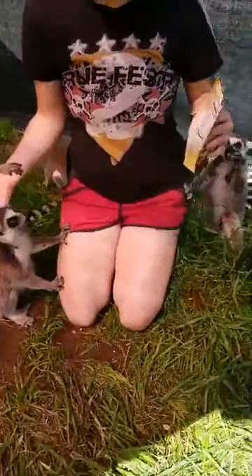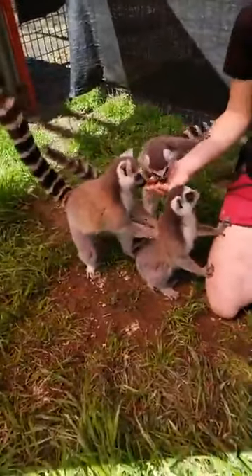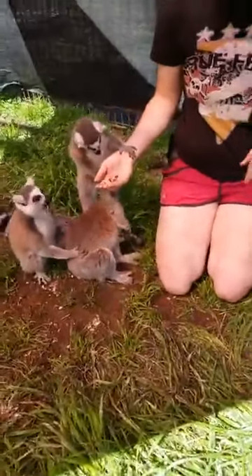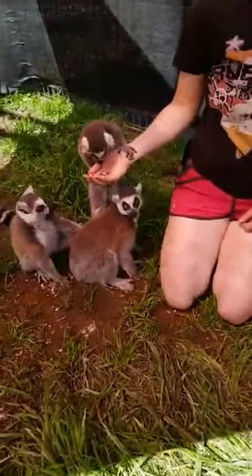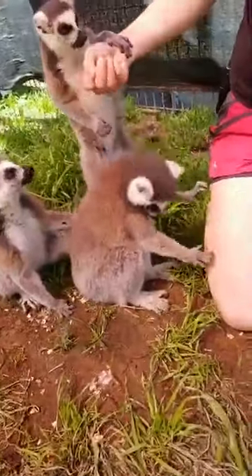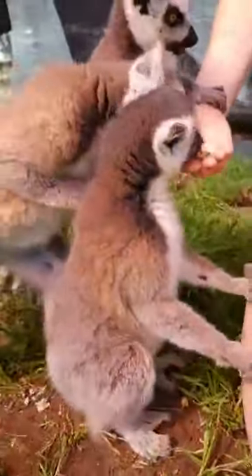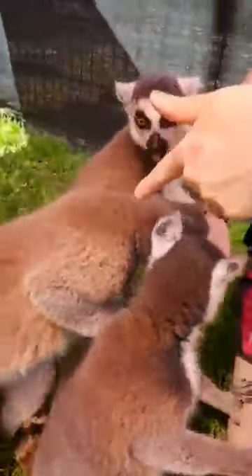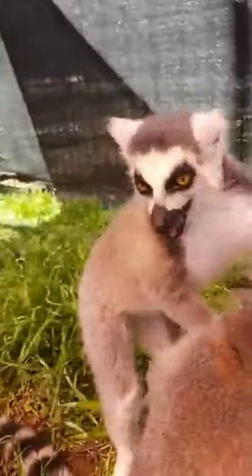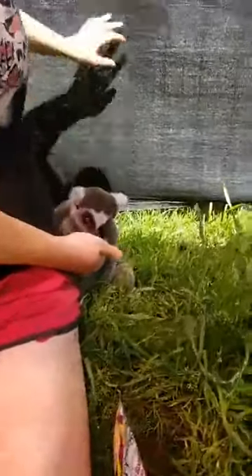They live in troops, and in the troop there's going to be one lemur who's in charge. If you ever saw the movie Madagascar, there was King Julian — but the movie wasn't quite right. It's actually a female lemur who is going to be in charge. Ours is this one right here — this is Arya and she is our queen. This one above her is her sister Sansa. And this is one of our younger males, Ranger. The girls always make sure they get all the good treats first, and then the boys typically eat last.